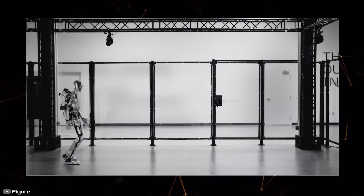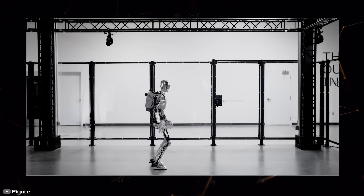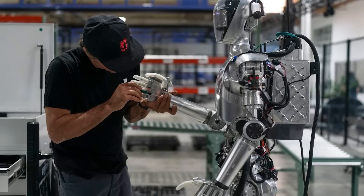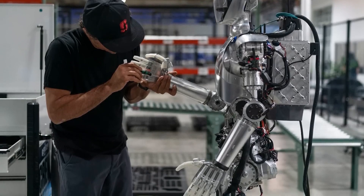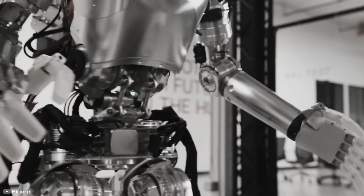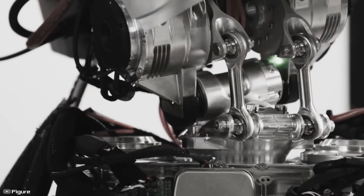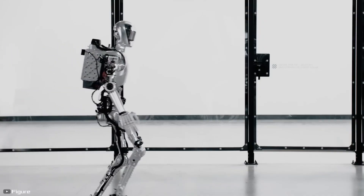Moreover, the robot added the skill to its own library and passed it on to other similar androids, thereby demonstrating the ability of machines to teach similar systems. It was also announced that the company recently signed a commercial agreement with BMW to deploy general-purpose humanoid robots at the automaker's manufacturing plant in Spartanburg, South Carolina, where the humanoids will perform complex, hazardous, or tedious production tasks.